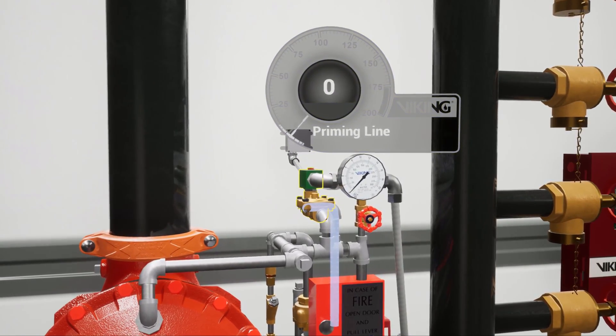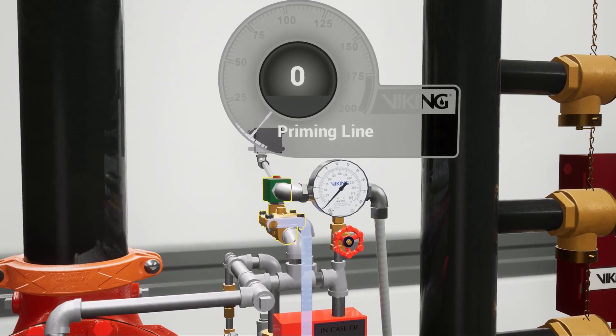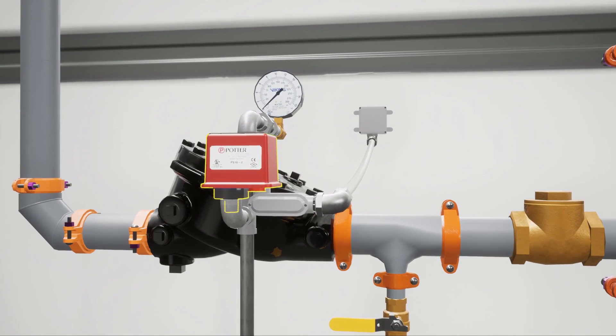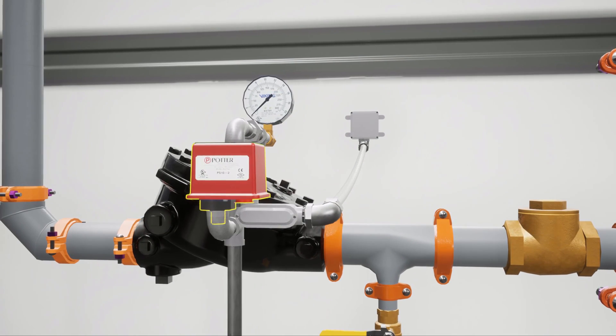This releases water pressure within the priming chambers of the deluge valve and the concentrate control valve. The drop of prime pressure causes the priming line pressure switch to activate. Priming line pressure switches are required for Factory Mutual Global approval.